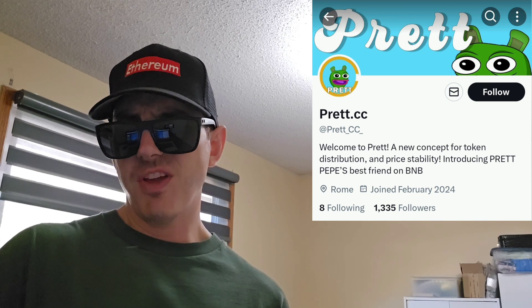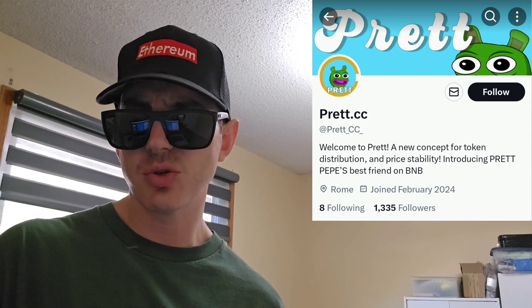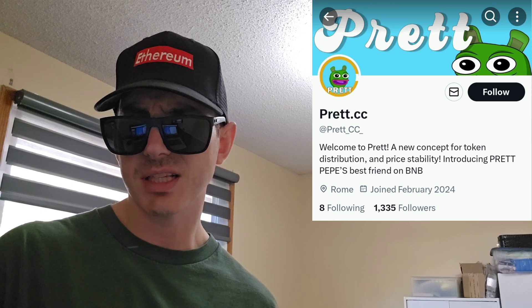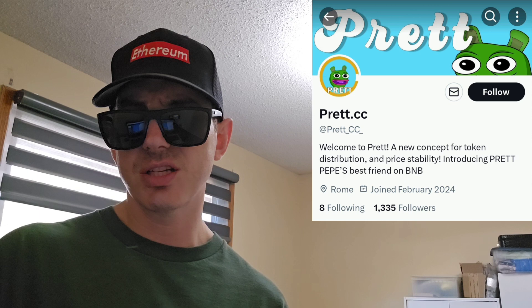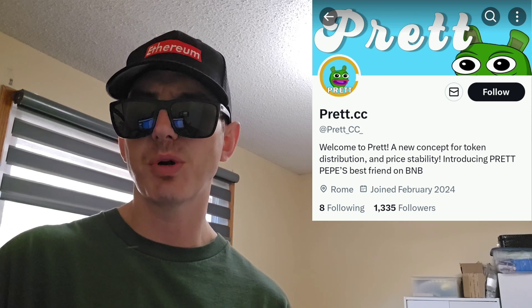The roadmap starts with phase one: community growth. The coin will be promoted on different websites, Telegram groups, Twitters, etc. Phase two is the pre-sale, which will run from August 11th all the way till October 11th. Phase three is the launch on PancakeSwap — that's when the listing will be, right after the pre-sale is over. October 11th you claim your tokens, and then October 12th is when it'll be listed on PancakeSwap for purchase.